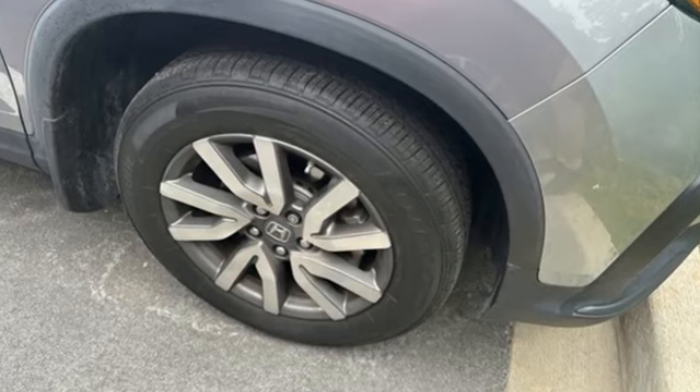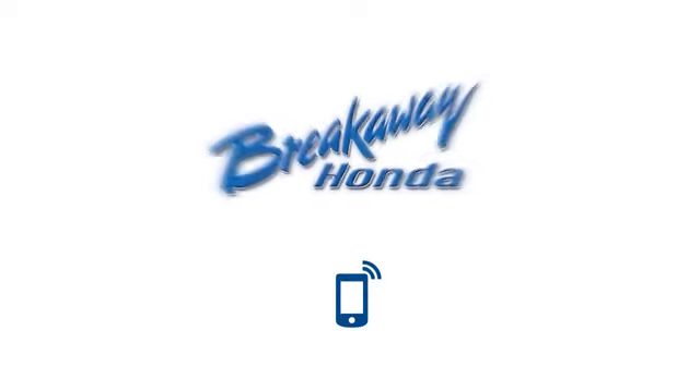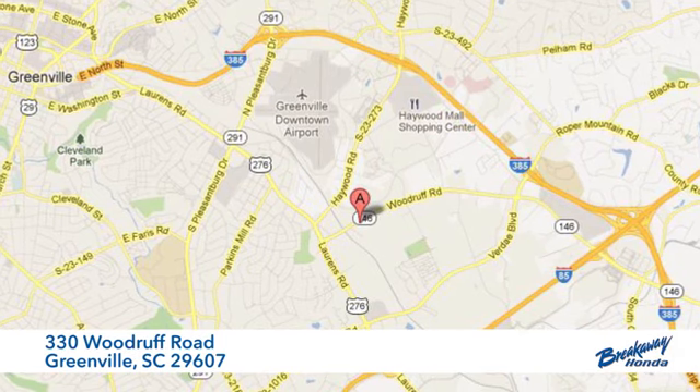Honda has a world renowned reputation for reliability. Hurry in today for a test drive — call, click, or stop in today. We're conveniently located at 330 Woodruff Road in Greenville, South Carolina.